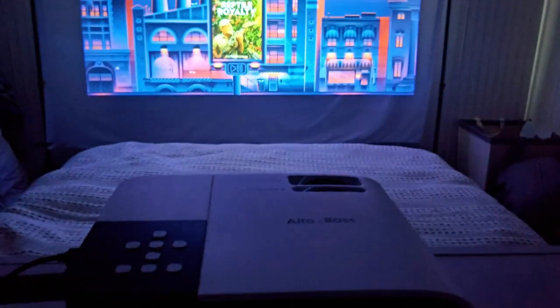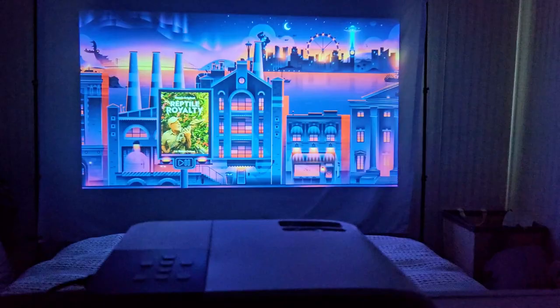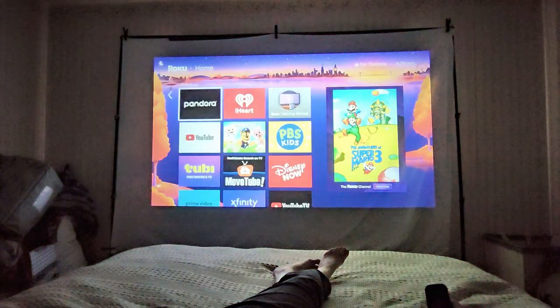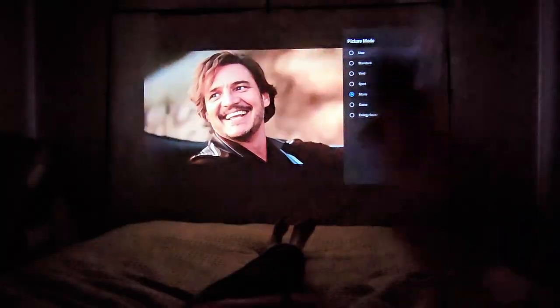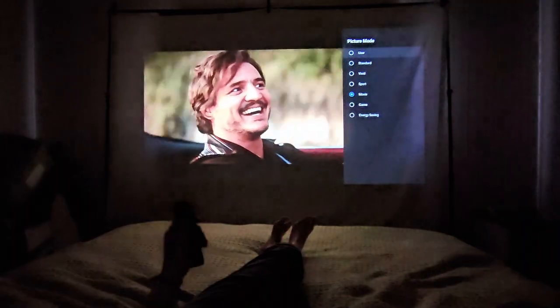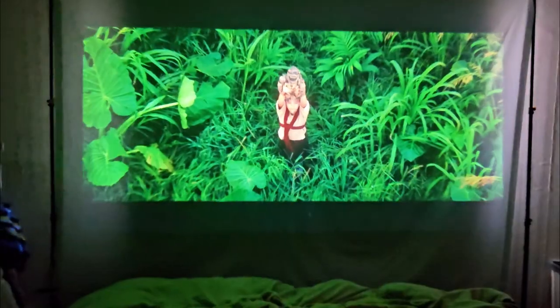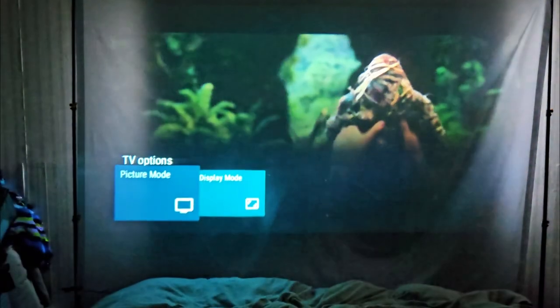Here it is in action — this is the Alto and Base projector. First, I just have to say look at how high quality and clear this picture is. This is on a bed sheet hanging pretty loosely from a photo backdrop stand. This is not a professional screen or anything; this is just haphazardly set up in my room, still on a bed sheet, and I'm getting crystal clear pictures.